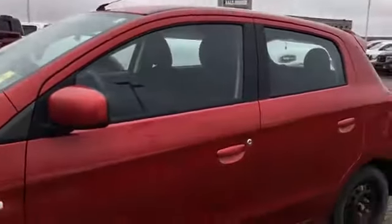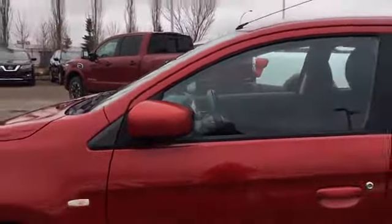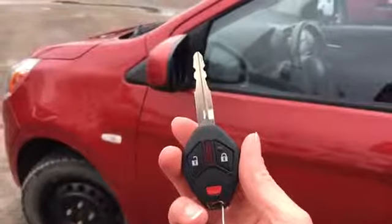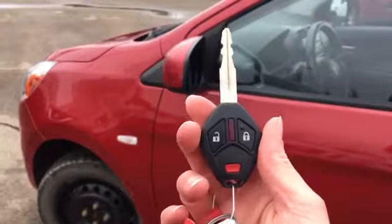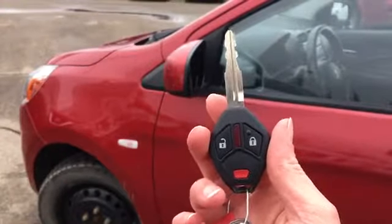We have the body-colored handles and mirrors. The mirrors are two-way folding for parking in those tighter spots. Helping you inside your 2014 Mirage, we have this key and fob combo here with your unlock, lock, and panic button, as well as that traditional key. So we'll head on inside now.